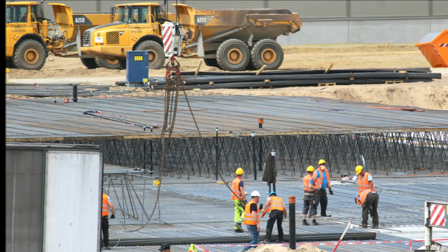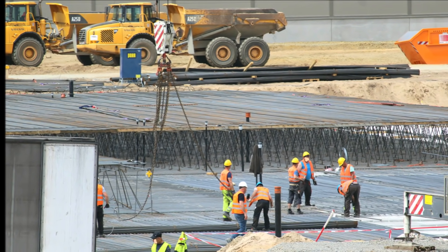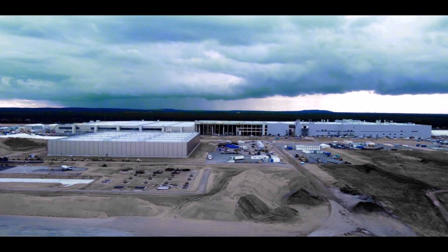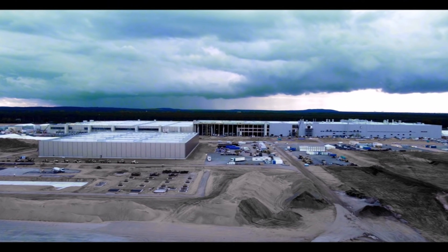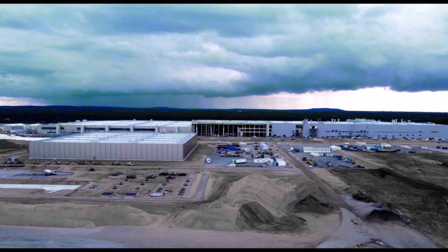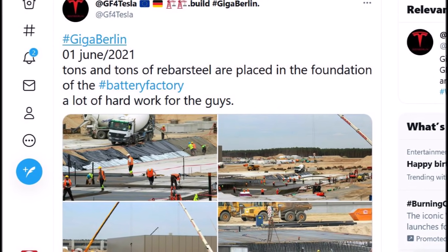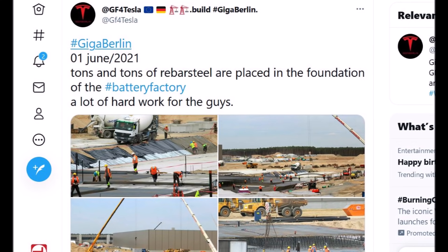He writes, as you see these images on your screen: June 1, 2021 — Giga Berlin — tons and tons of rebar steel are placed in the foundation of the battery factory. A lot of hard work for the guys. I'm surprised how many rebar steels are brought to build the huge and heavy foundation of Tesla Giga Berlin's battery factory. Several months ago, when Elon Musk announced Giga Berlin would have its own battery factory, he said it will be the world's largest battery factory when it reaches capacity.